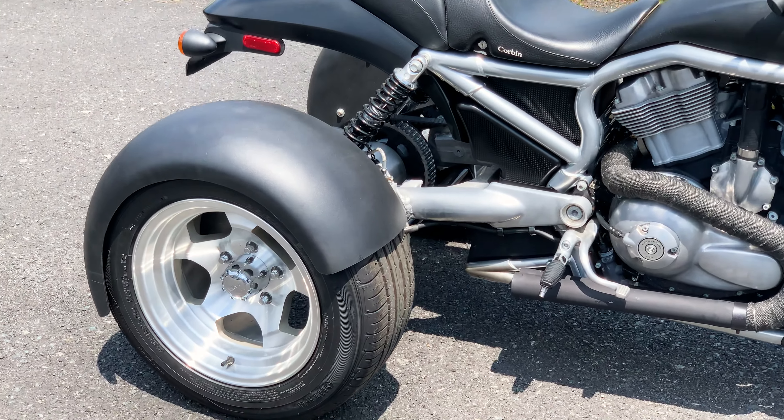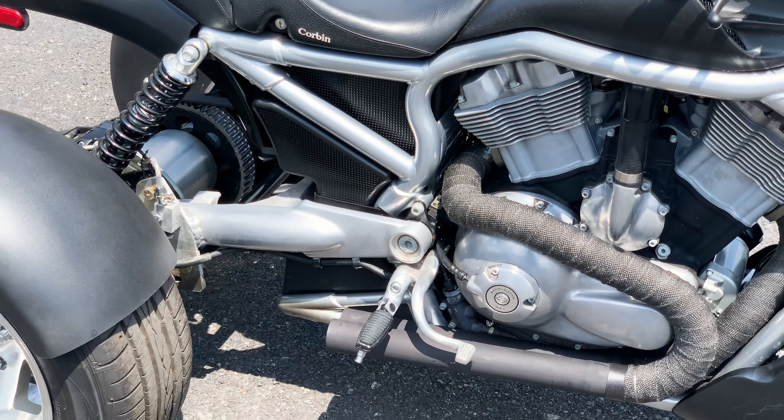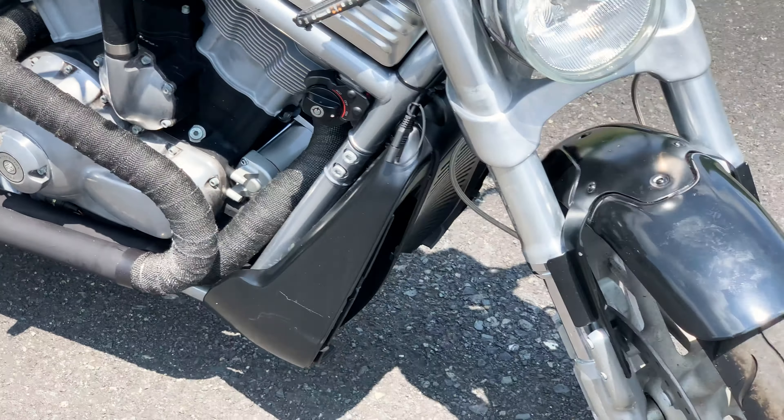Hello and thank you for tuning in. Here we have a very unique, super cool V-Rod trike up for sale.